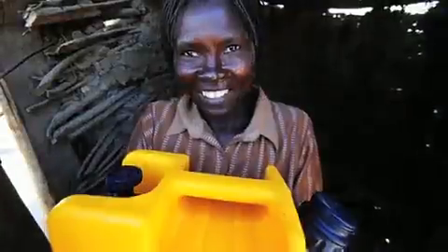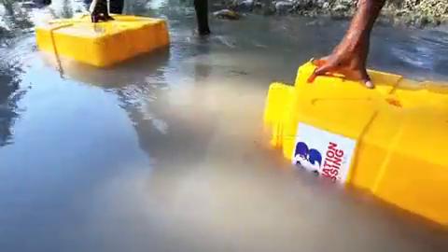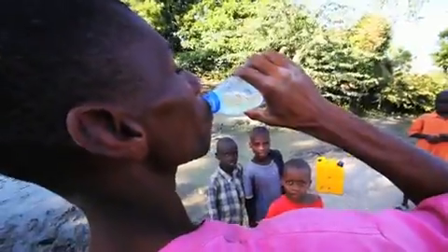So you can see why the villagers of Balan are so excited. The Lifesaver Jerrycan is the solution they have been waiting for. Now they can collect water from the stream in the village, filter it, and drink clean water without the fear of sickness.